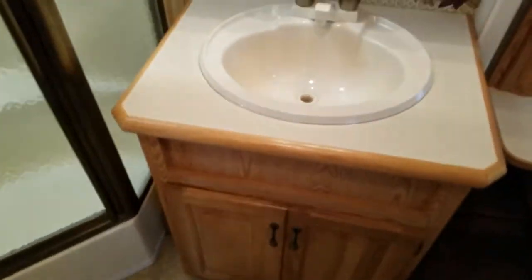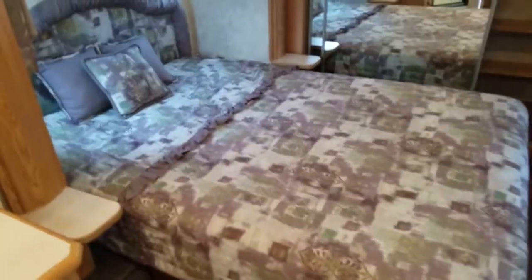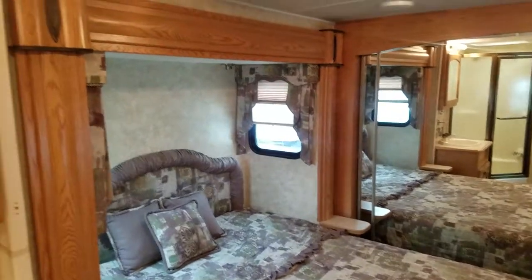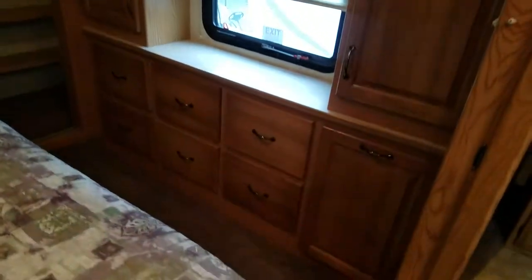Coming up to the master suite, there's a vanity and sink. Newmar's typical bathtub shower — and this is a huge shower. Going into the bedroom, the bed is on a slide, which gives you all this room over here for cabinets, a TV, and a makeup table.